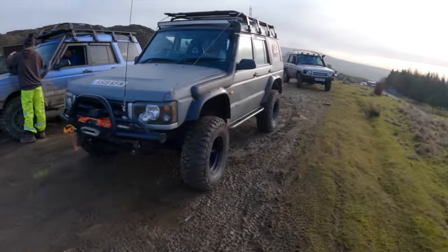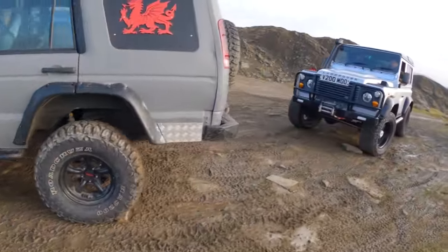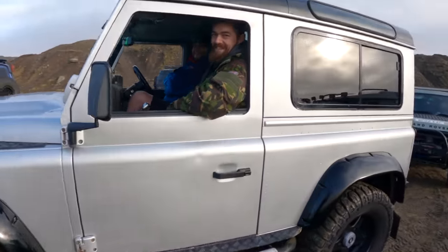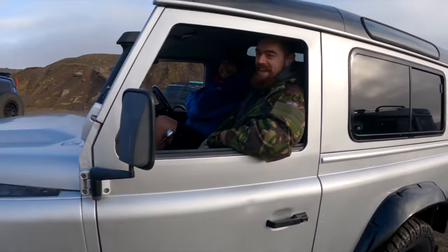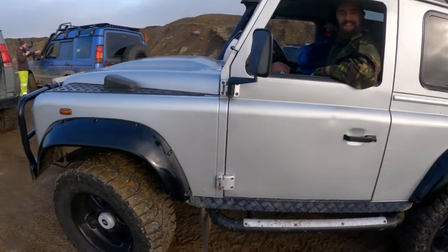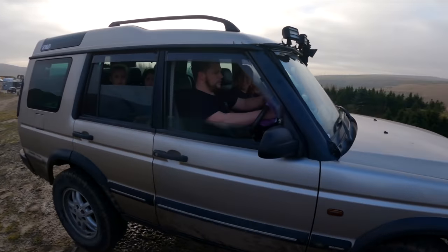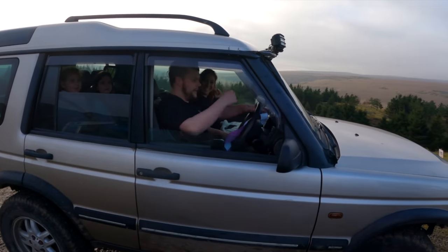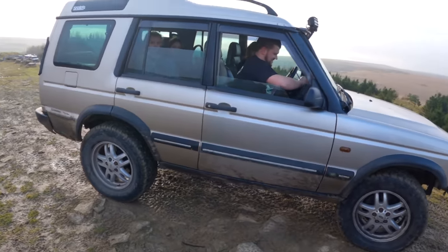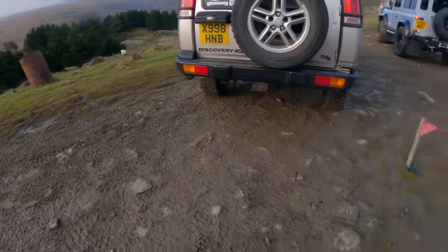We've got Dora, as you all know. Dora's back out with me today after being missing in action last week. Then we've got Moo here in his 90 - lovely truck. Ollie's still building his, it's taking forever - next summer. Then we've got Luke here in his D2 newbie, first time out. It's quite a standard motor this one, but we should be able to show you today how capable a standard TD5 is.